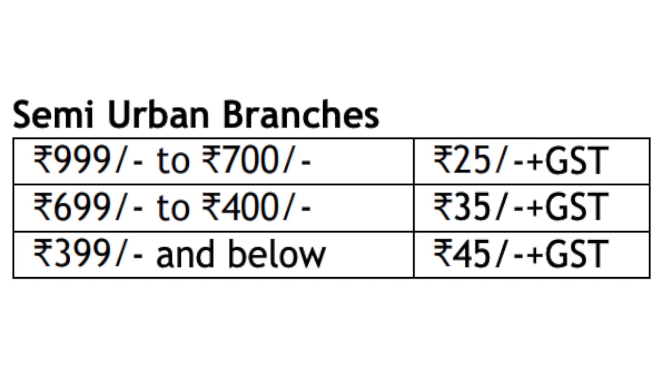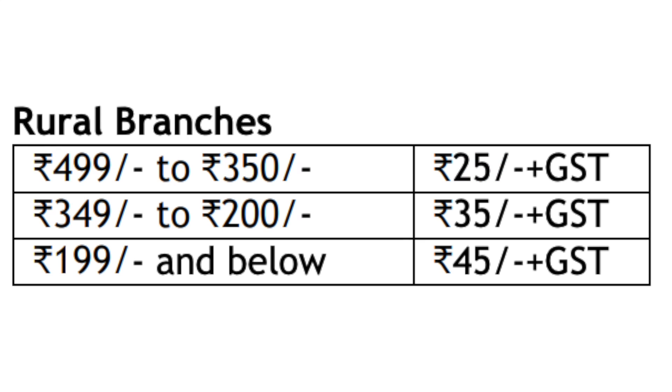For a balance shortfall of ₹300 to ₹999, the charge is ₹35 plus GST. For the next range, it is ₹45 plus GST. For the minimum range, the charge is ₹55 plus GST. For ₹35 shortfall, it is ₹25 plus GST. The average balance charge is ₹45 plus GST.